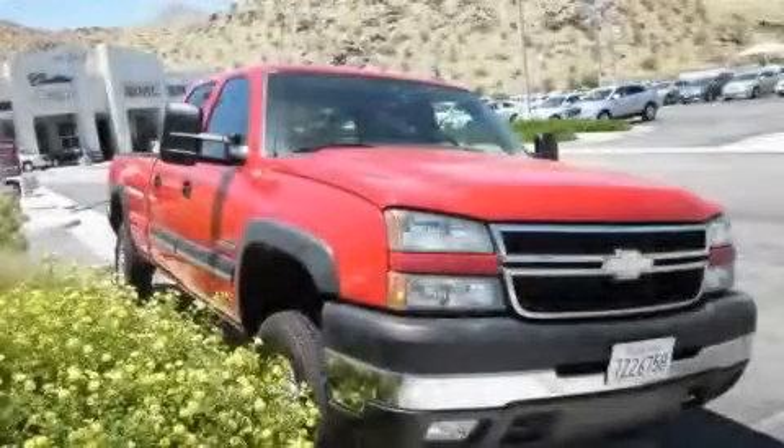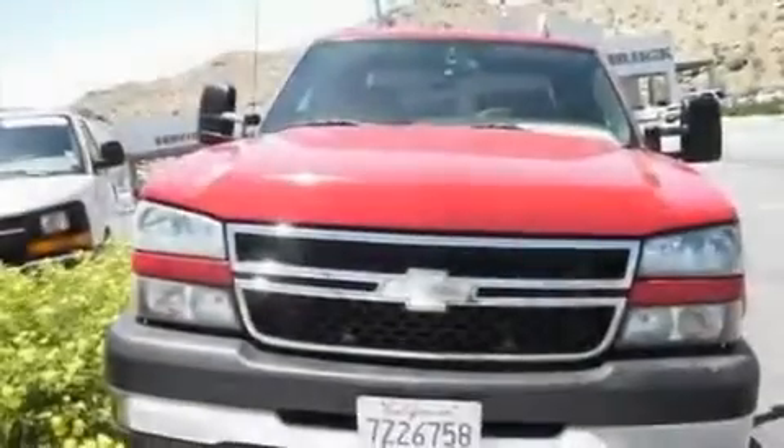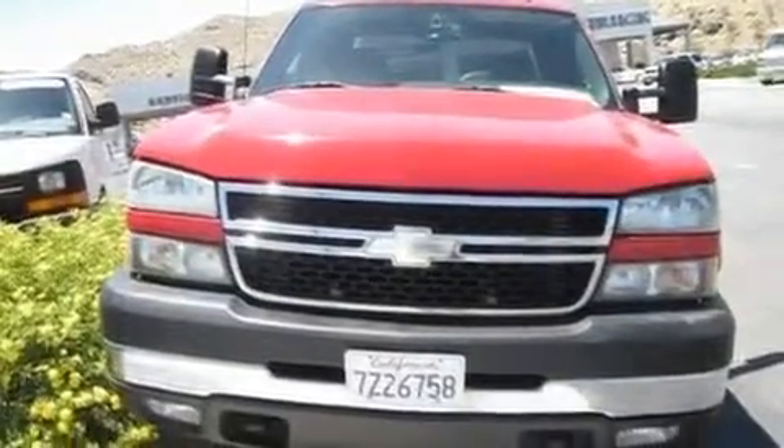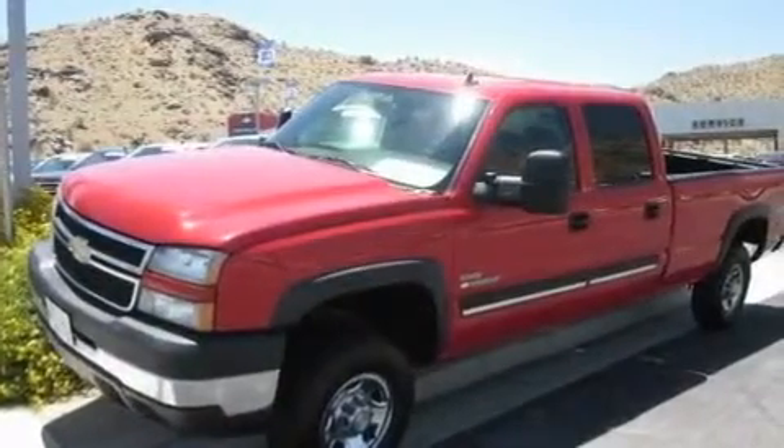This is a 2006 Chevrolet Silverado 2500 — strong, durable, and dependable. It has an eight-cylinder engine, an automatic transmission, and four-wheel drive.